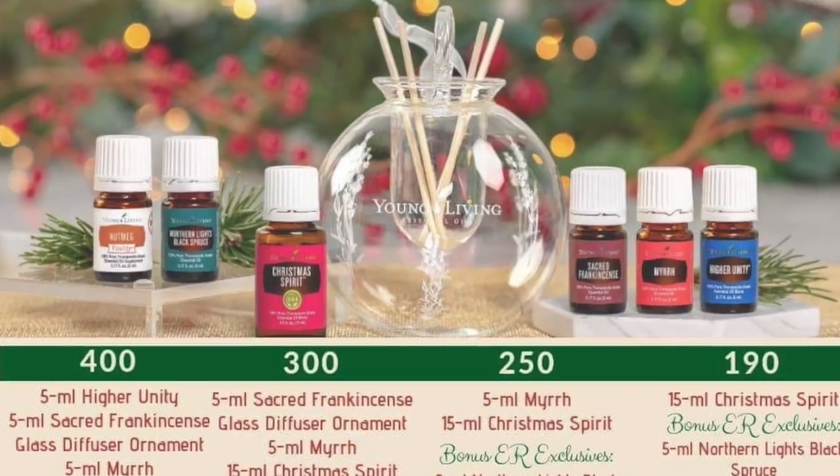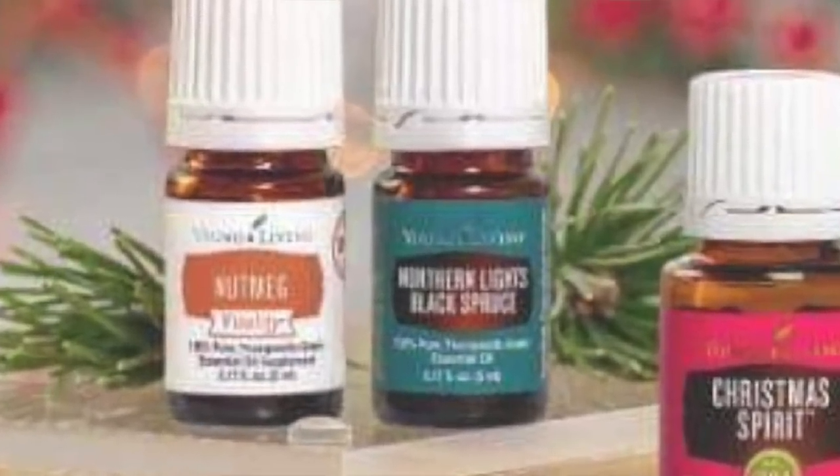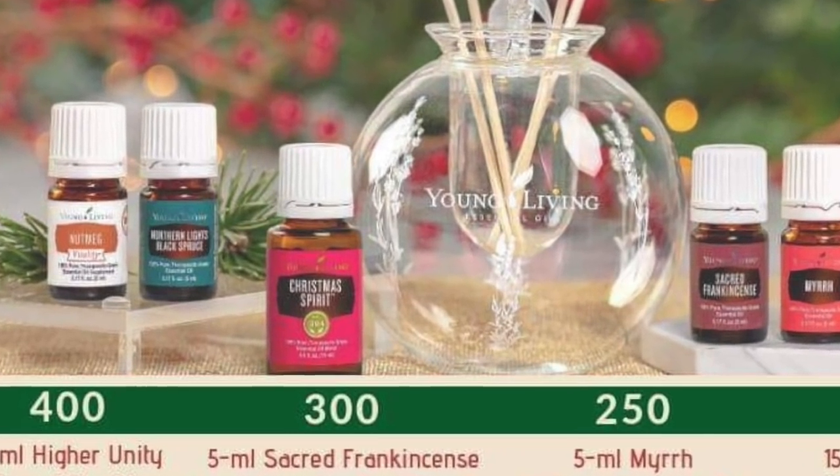If you do 190 PV, of course you get the nutmeg, but you'll also get a 5 milliliter of Northern Lights Black Spruce — and surprise, that's actually on my ER order for this month, so I took it off because I'm going to be getting it for free. If you're doing it on Essential Rewards, you'll also get a 15 milliliter of Christmas Spirit. I've used my 15 milliliter bottle. Some of you ask how I have a 15 milliliter since it only comes in the five — well, you get it for free this month. The 5 milliliter is only about $10, so it's really good to always add to your ER order.